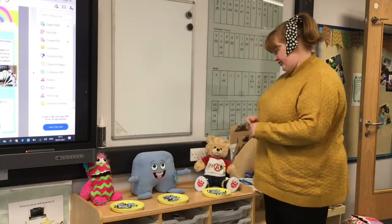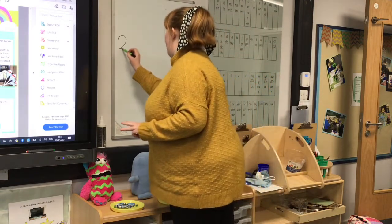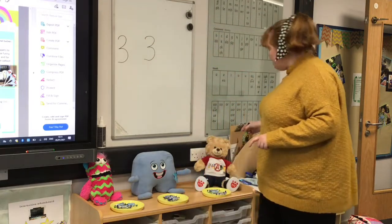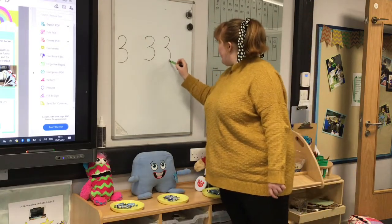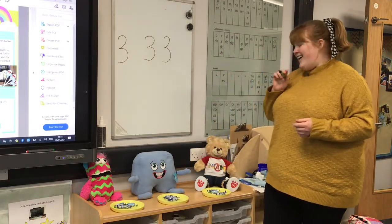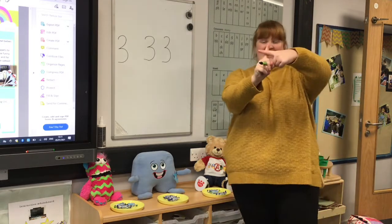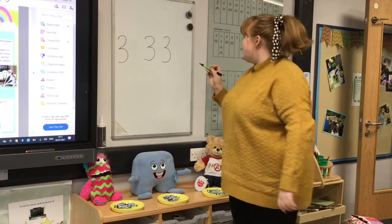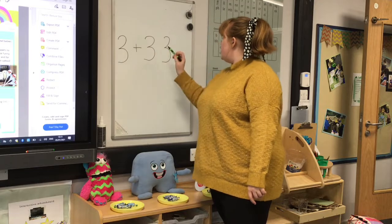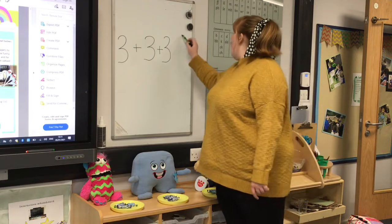Okay, so Woody's got three, Jenny's got three and Bruce has got three, and I want to know how many they've got altogether. So I need to use — if I'm doing altogether — I need an add, don't I? So show me your little add and your big one. So I've got three, add three, add three and altogether I've got nine.